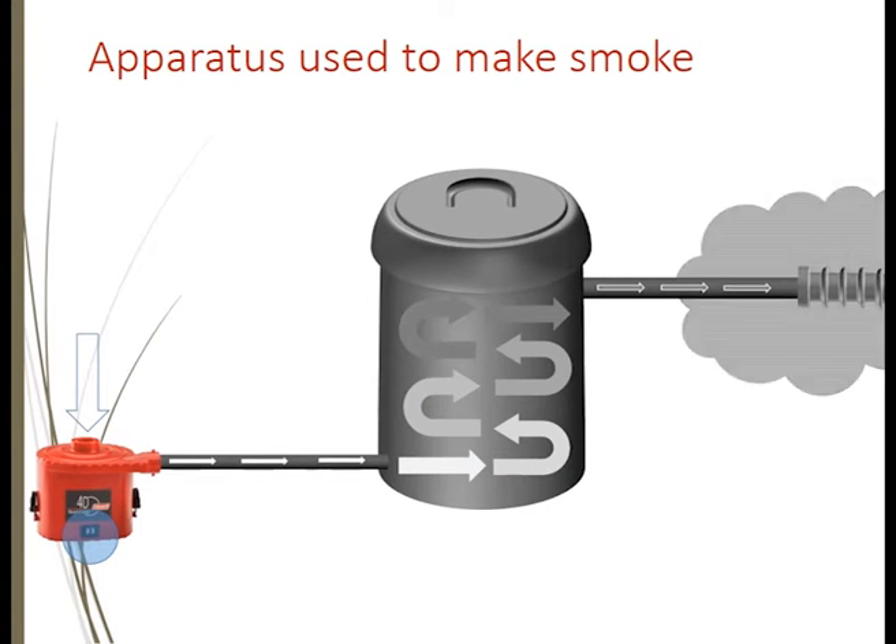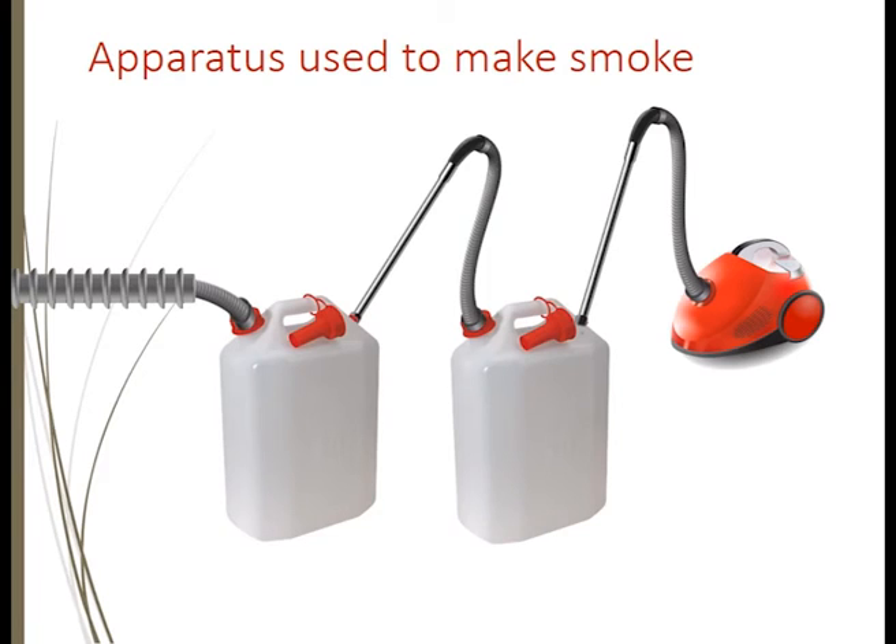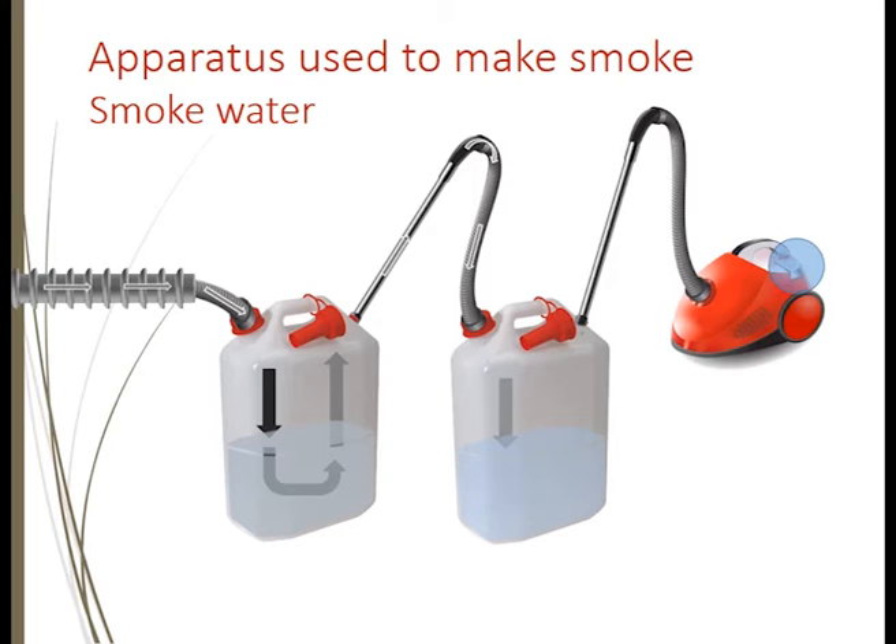First, you can attach a flexible hose to that device, and that flexible hose can then be attached to a range of drums. Using drums in tandem and a small vacuum cleaner, we're going to draw that smoky material through water, with a little inlet pipe that sits under each of the water films.